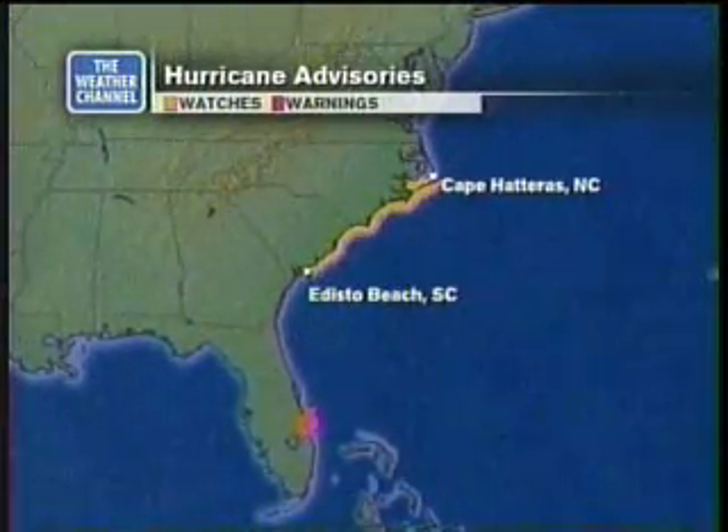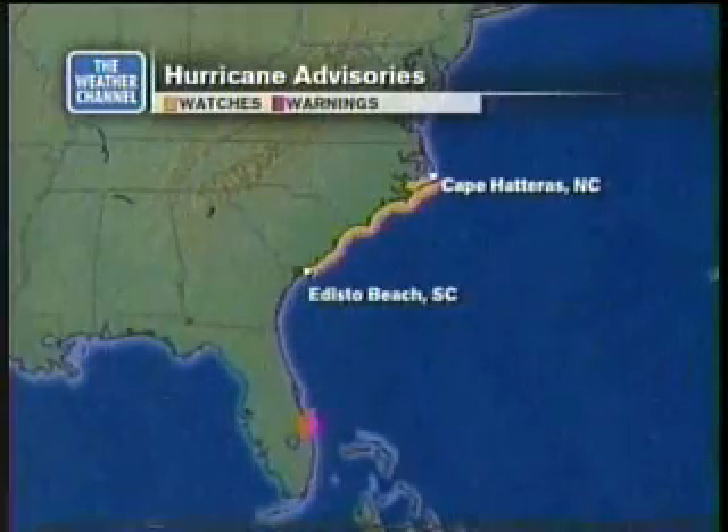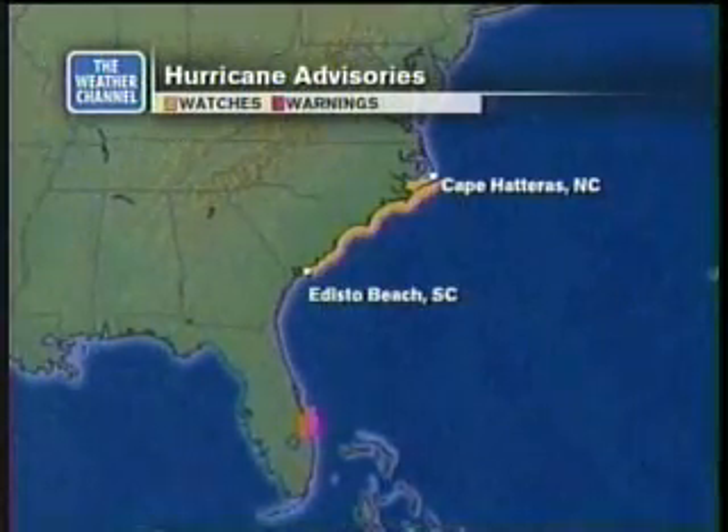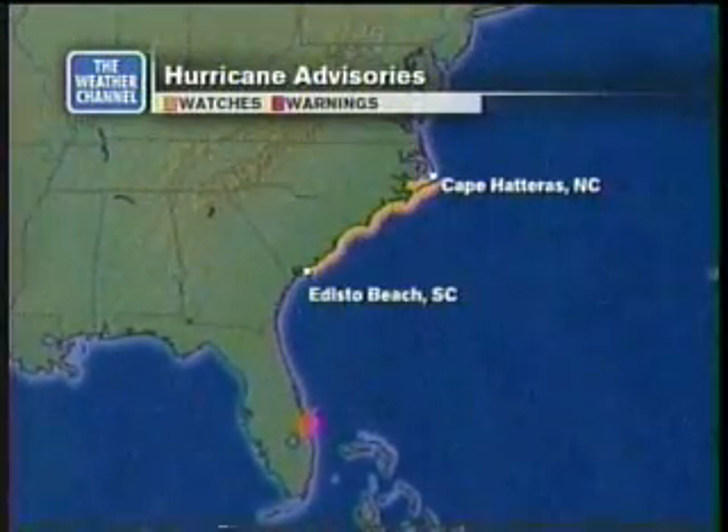Hurricane watches were hoisted at 5 o'clock this morning from Cape Hatteras all the way to Edisto Beach. You folks in Charleston and anybody in the Grand Strand area, up towards Brunswick County, North Carolina, Wilmington, Moorhead City — be on the lookout. Hurricane watch means conditions are possible within 24 to 36 hours. Get out there and do what you have to do to make sure you can protect life and property.